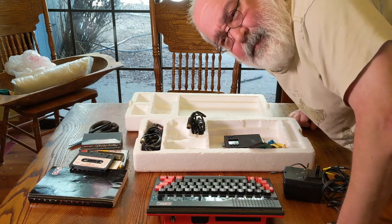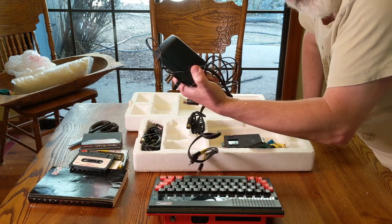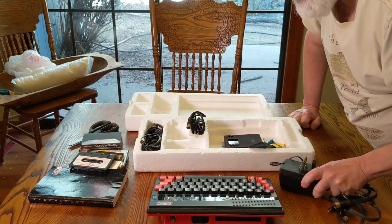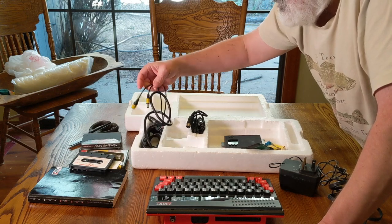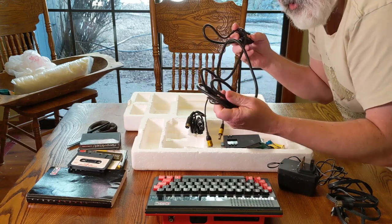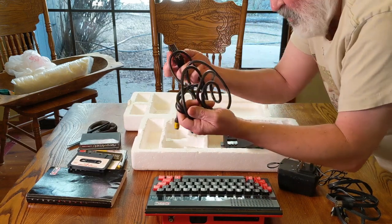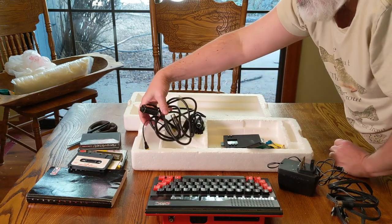I'm going to pick up a USA 110-volt power supply eventually, but it's nice to have the original, and I can test it since I have an up transformer. Also, some other cables — a SCART cable. I'm going to be using this with my HDMI SCART adapter, so I've got the proper cable.